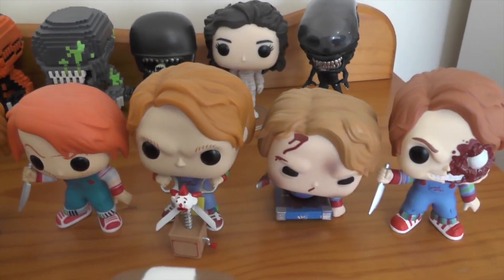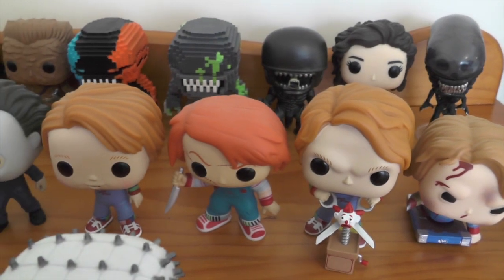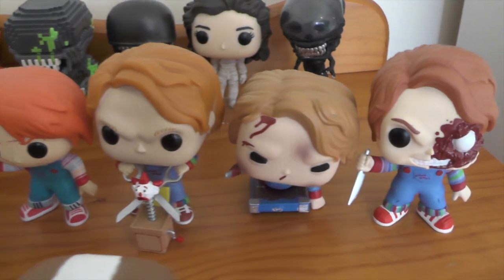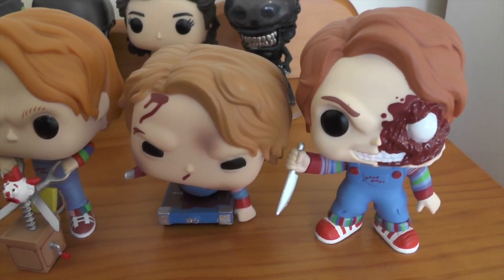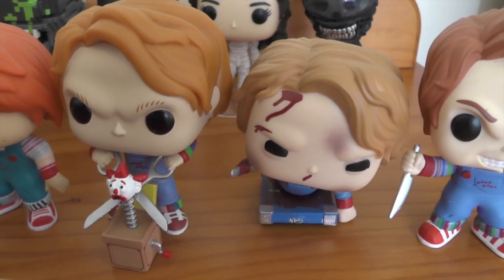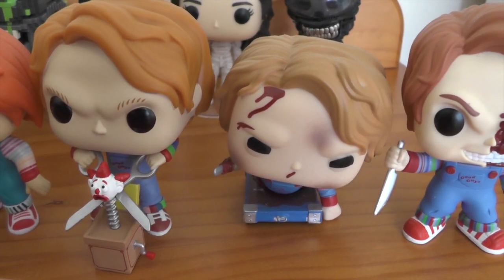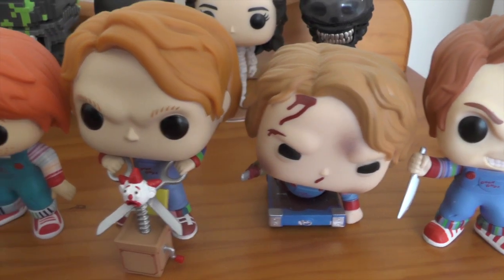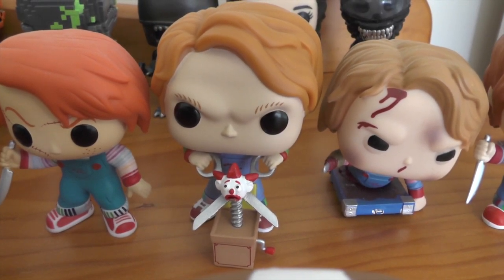Coming down onto the second row, I have all the Chucky variants — quite a few of these actually. We have Pizza Face Chucky from Part Three, a couple of the Part Twos, and one variant of Chucky on the cart, which is obviously from the end scenes in the toy factory.